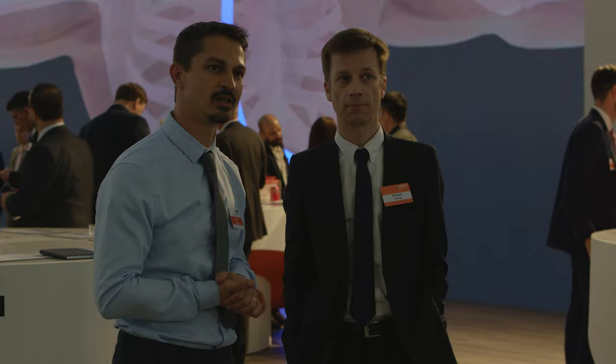My name is Julien Lamps. I am Global Product Manager at Lonza Capsule Analytics. My name is Vincent Jannard and I'm the Head of the Application Labs at Lonza Capsule Analytics.